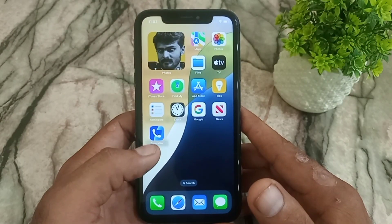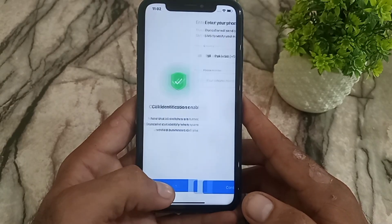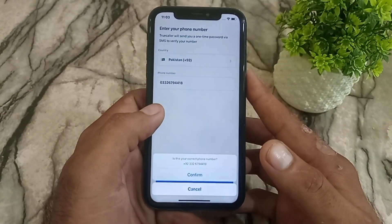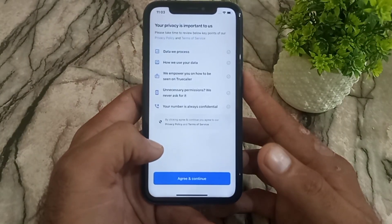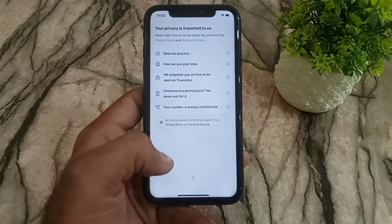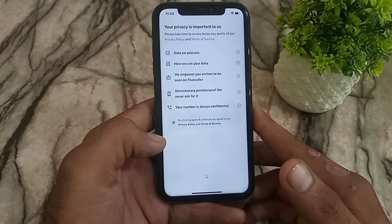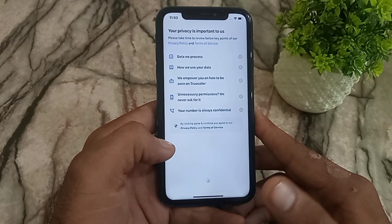Open the application again and tap Continue. Now enter your phone number and verify it. Tap Continue, then tap Confirm — it will send a verification code to your phone number. Tap Agree and Continue, then enter the verification code and set up your phone number. The function of this application is to block any spam calls before they reach your iPhone.